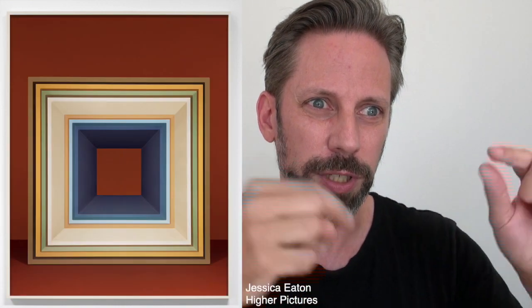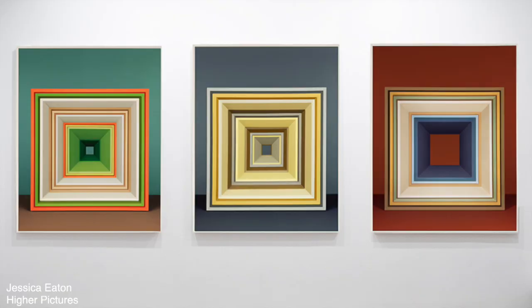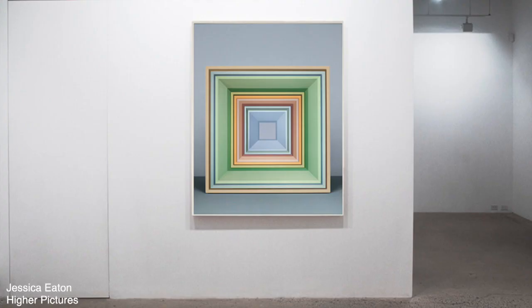It's a 100% analog, no-Photoshop process where she's building a particular object and a particular combination of layered colors and light on the film itself. In the documentary, you'll see the extent of math and planning that goes into this — an extreme level of calculation to understand how many seconds, what color of gray, what size, and what order to do things to create whatever image she wants in the end.